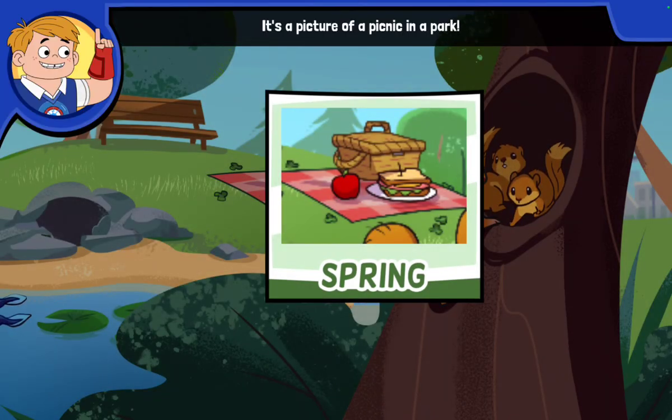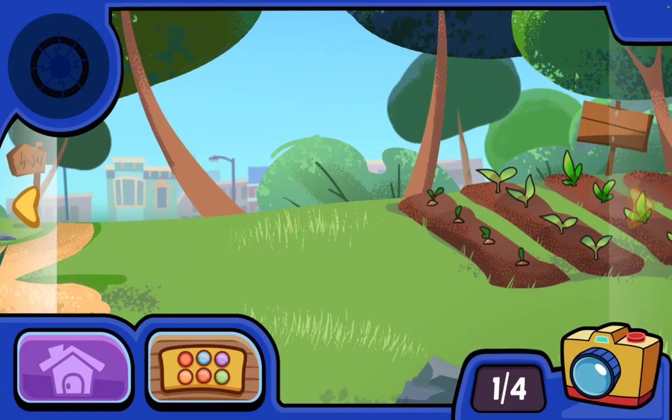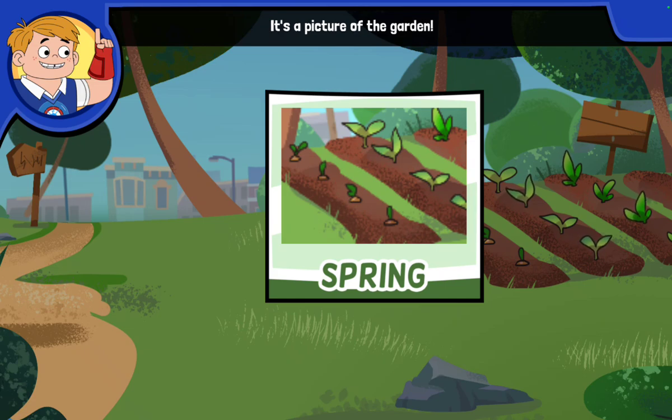It's a picture of a picnic in a park. In the spring, the weather is warm, so people like to be outside. It's a picture of the garden — the warm weather is nice for plants. They will grow big and strong.